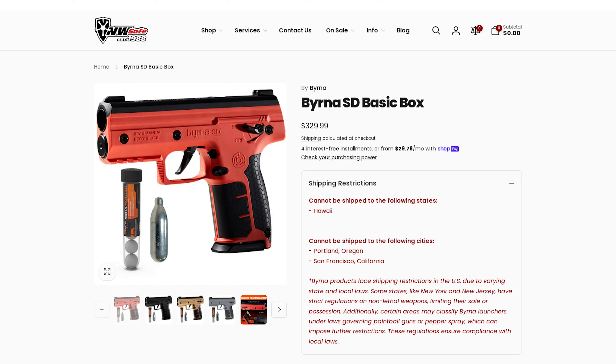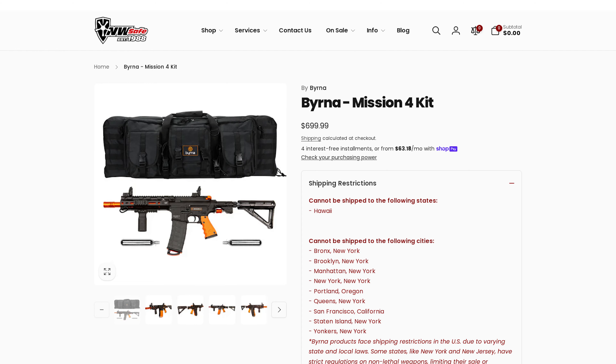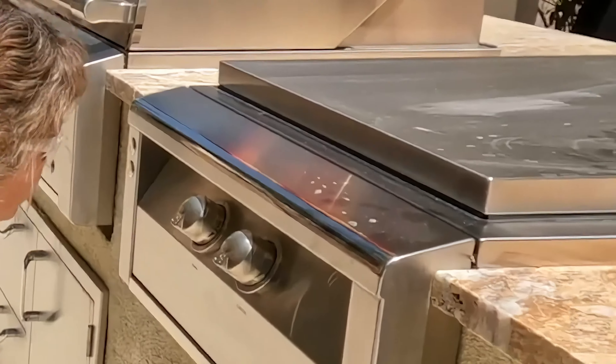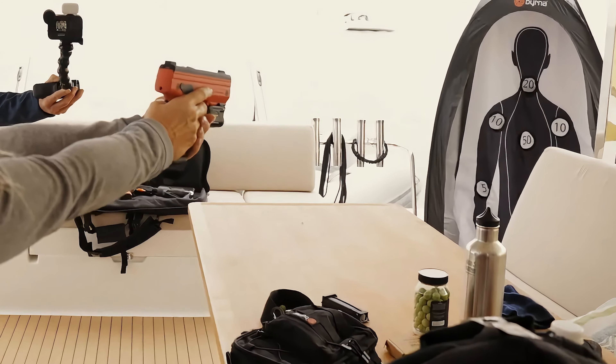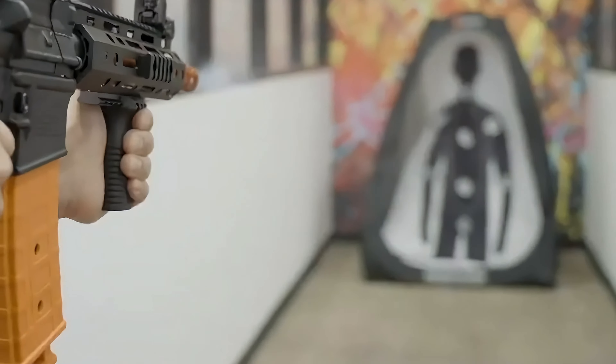The Berna launchers typically range in price from $330 for the basic SD kit to around $700 for the Mission 4 kit. The cost can vary based on factors like bundle deals, additional accessories, and shipping. Compared to the cost of firearms, the Berna launcher is an affordable investment, especially considering its less-than-lethal and versatile nature.